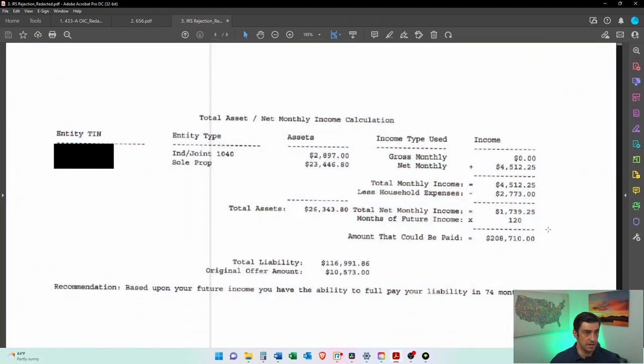Here is essentially their calculation of what his offer should be based on this — but we know there are errors. You can see his total liability with the IRS is almost $117,000.